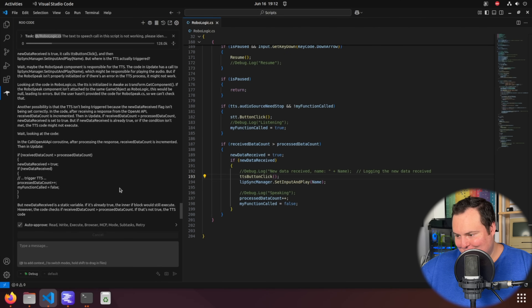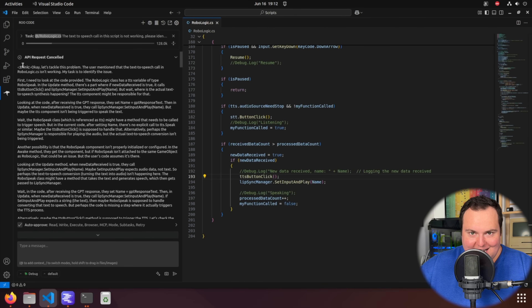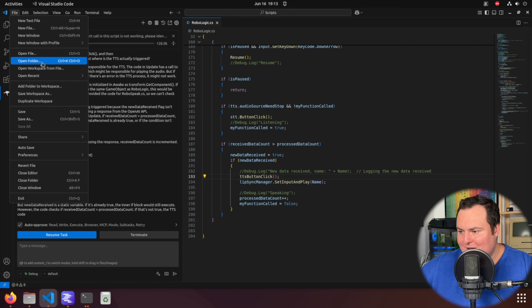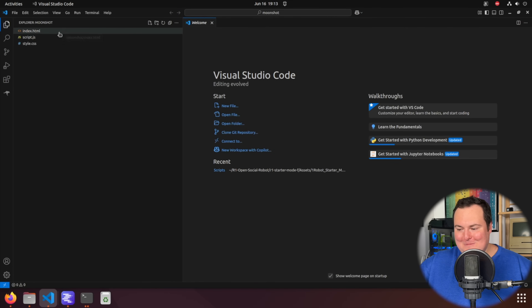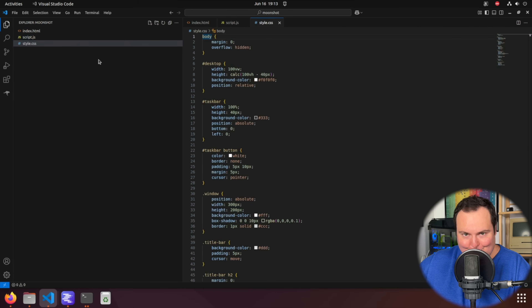I'm going to go ahead and cancel this — it did a really great job going through everything with a fine-tooth comb. We didn't get its final answer and that's on me for stopping it. Everything we saw was within the thinking tag, which precedes the actual agreed-upon answer the model comes up with. I want to now open the browser OS folder it generated earlier, open all the files, and have it try to improve that result using Roo Code to see how it handles things on its own.